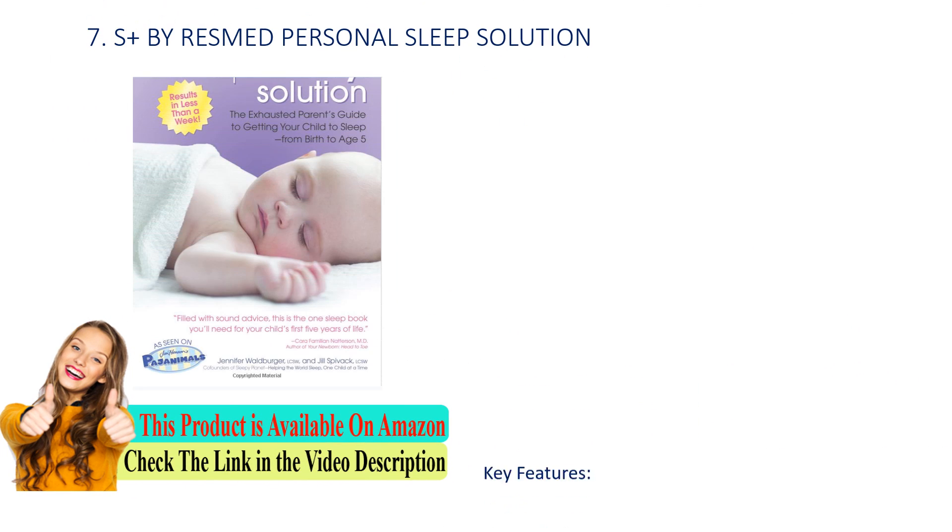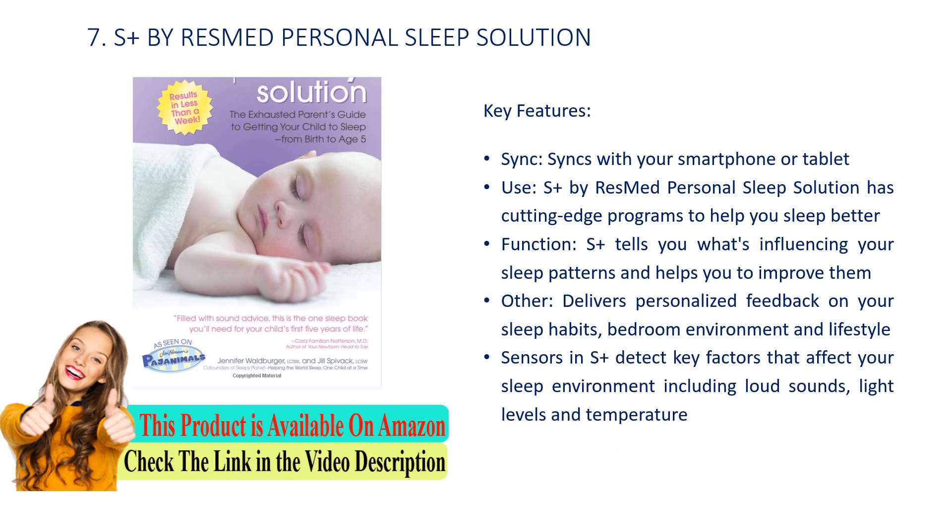Number 7: S Plus by ResMed Personal Sleep Solution. Key features: Syncs with your smartphone or tablet. S Plus has cutting-edge programs to help you sleep better. It tells you what's influencing your sleep patterns and helps you improve. Delivers personalized feedback on your sleep habits, bedroom environment, and lifestyle. Sensors detect key factors that affect your sleep environment, including loud sounds, light levels, and temperature.